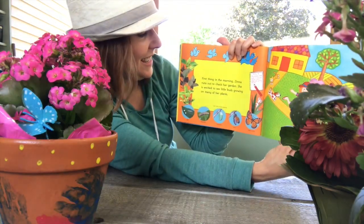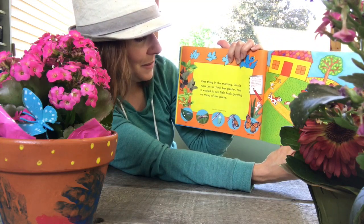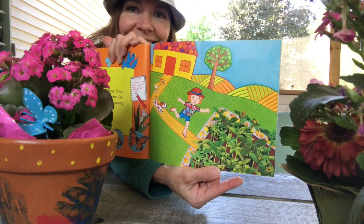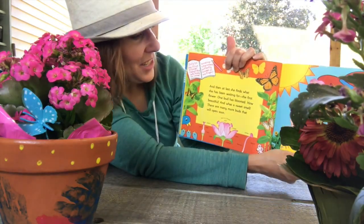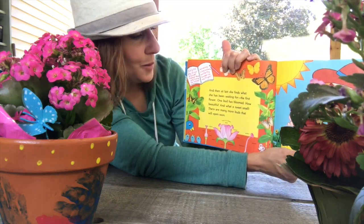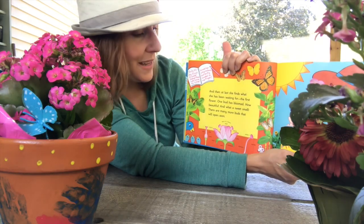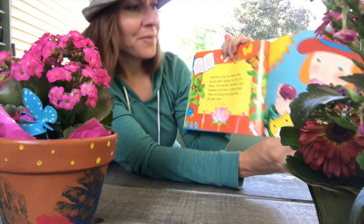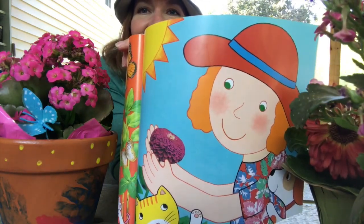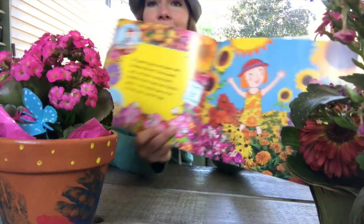First thing in the morning, Zinnia runs off to check her garden. She's excited to see little buds growing on many of her plants. See the buds growing on her plants — there she is running to see them. And then at last she finds what she has been waiting for: the first flower. One bud has bloomed. How beautiful, and what a sweet smell. There are many more buds that will open soon. Here's that beautiful pink Zinnia that she's holding, surrounded by so many beautiful flowers. She did a great job taking care of them.